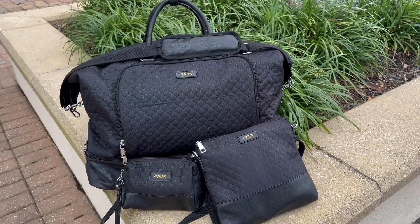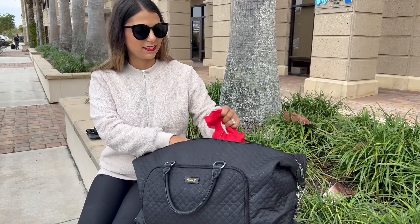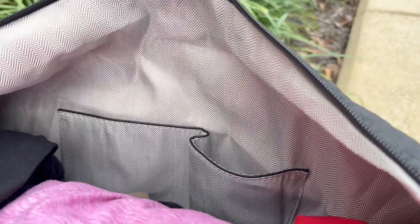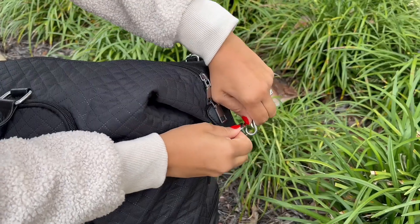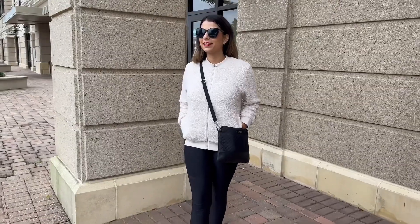It will make the perfect gift for your family and friends. The weekender bag has a two-way zipper to easily open and find what you need. It comes with a comfortable adjustable strap that can also detach from the bag.